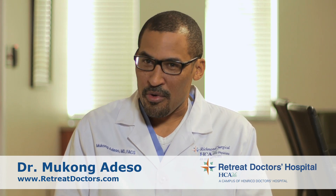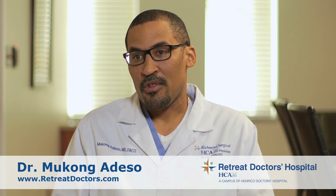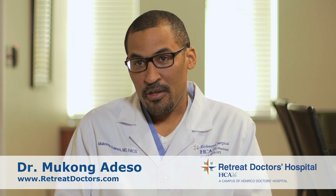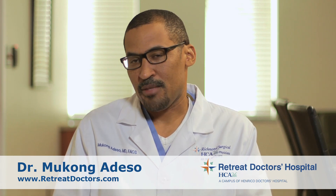I've always liked general surgery because I like how the patients feel better instantaneously. You come in with a problem, you fix it, and they feel good. For example, if you have a hernia, there's an obvious defect, you fix the hernia, you can see the change, and they go home. You come in with an inflamed gallbladder or appendix, you're hurting, you do the work, you take out the gallbladder, you take out the appendix, they feel better and go home.